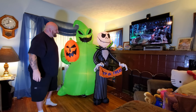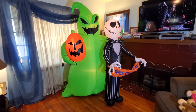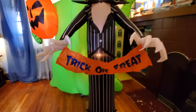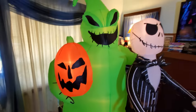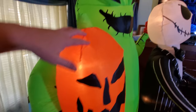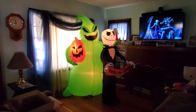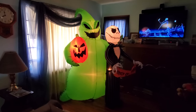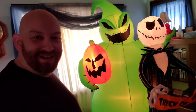Oh my god, guys, look how absolutely enormous it is — it's so huge! We got Jack Skellington here and he's holding the trick-or-treat sign, and then Oogie Boogie is behind him, which is so awesome — he's holding a huge jack-o-lantern. He lights up. Look at that, how cool is that? It looks so awesome. It's huge — I have to step back just to get him in the picture.